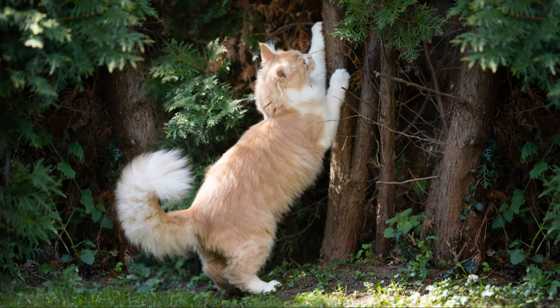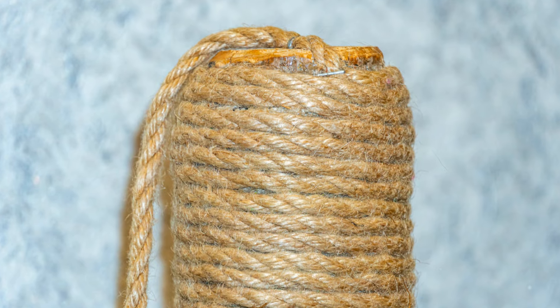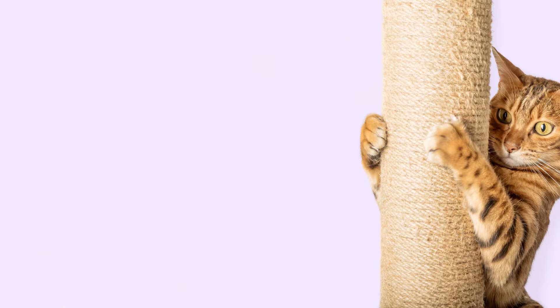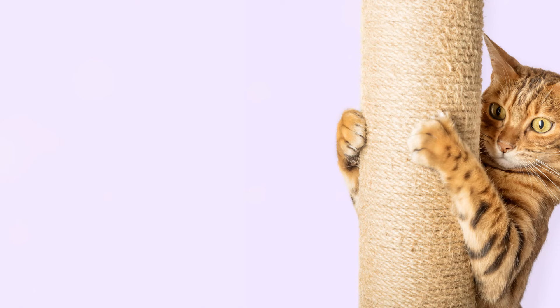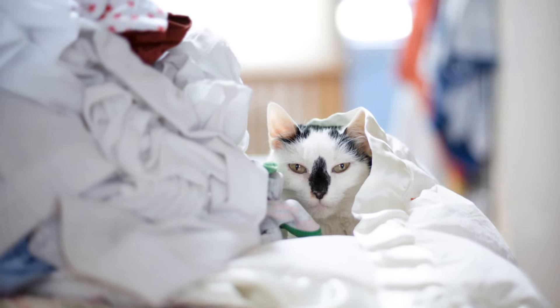Now, while we find this behavior cute, it can be a bit painful sometimes, especially if your cat is a bit overzealous with those sharp claws. A handy tip: keep your cat's nails trimmed, or place a soft blanket between you and those busy paws. This way, you both can enjoy the kneading without any discomfort.